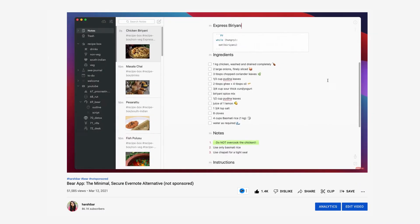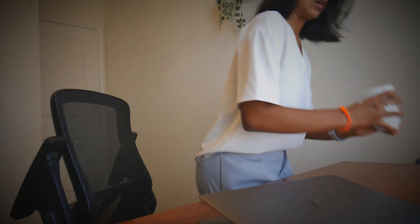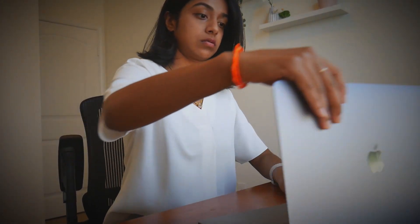Sometimes after work I'll look back at my day and be like, what did I even do today? So I thought, well I do have experience talking about productivity apps and reviewing them, so why not give you a lens into what a PM does by talking about the tools that I use every day as a product manager instead.